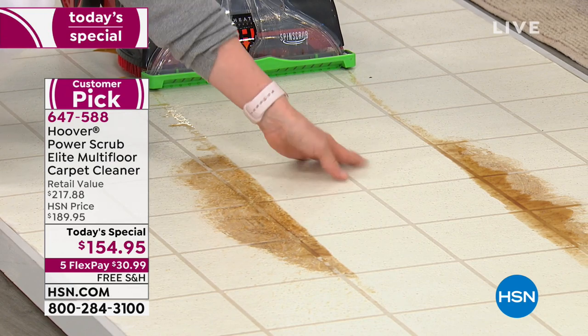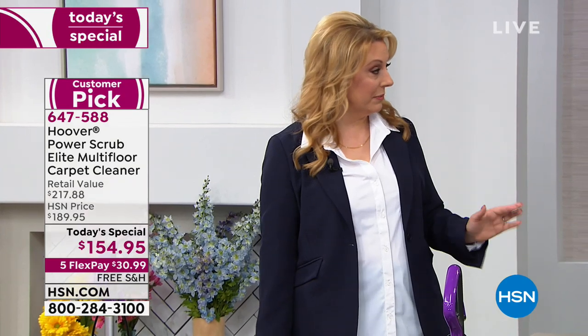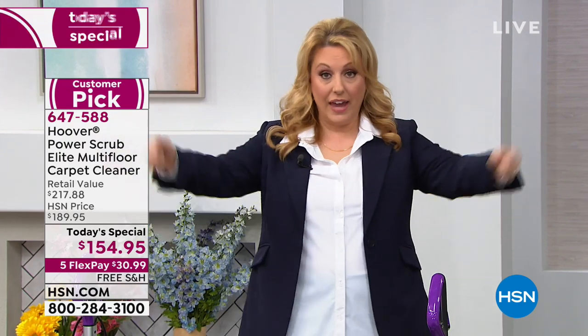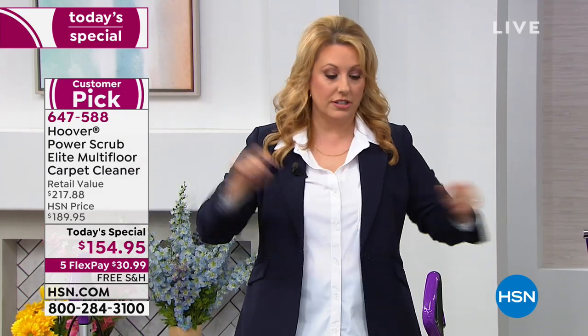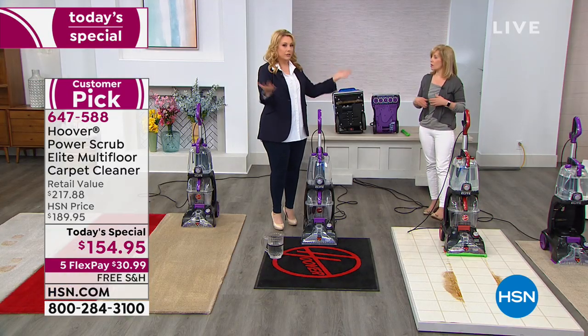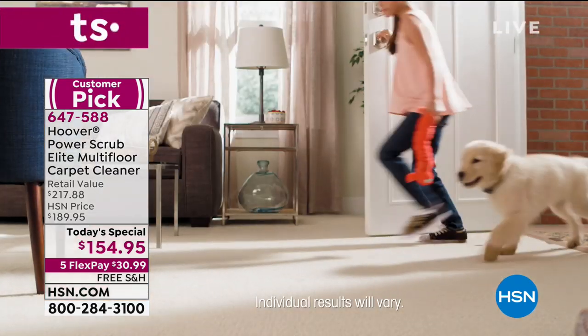Twenty years ago, I hired somebody to clean a beige carpet in a townhome in California — it was $100 a room. They came out with a big van, big fans, everybody had to get out of the house, cats and dogs levitating, everyone sitting outside. It was a whole big production. And I had a couch cleaned once — one couch was $100, because they have a minimum.